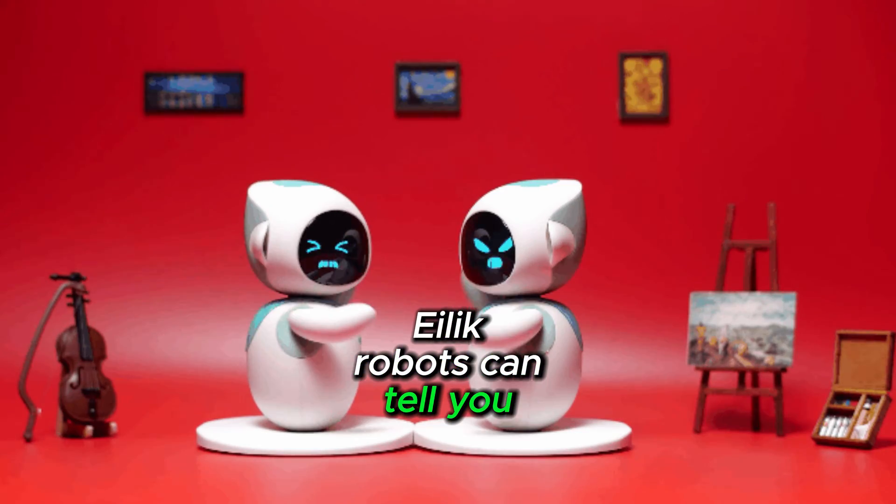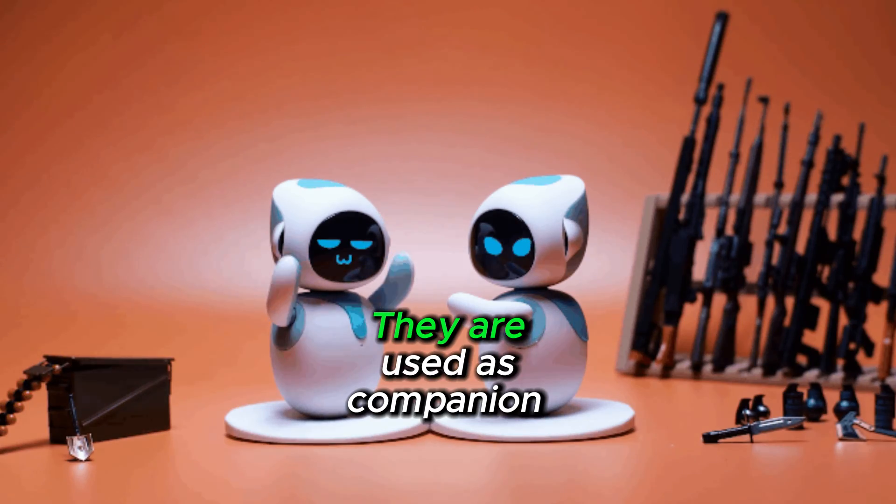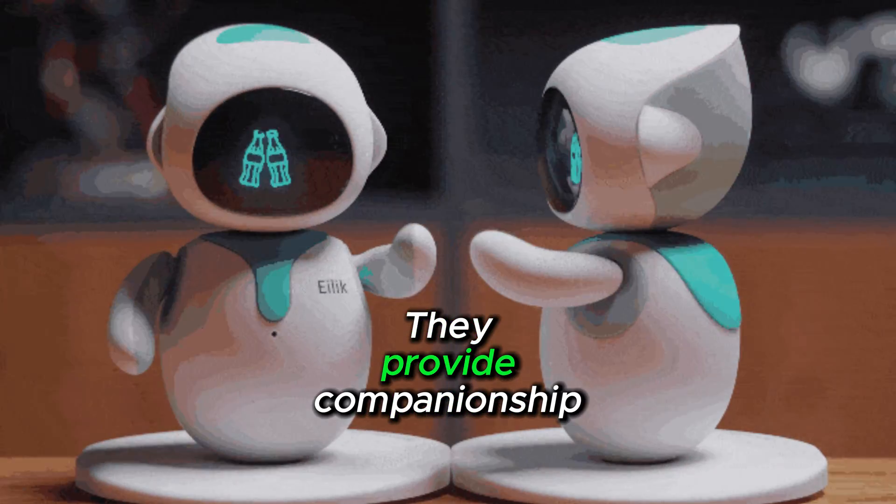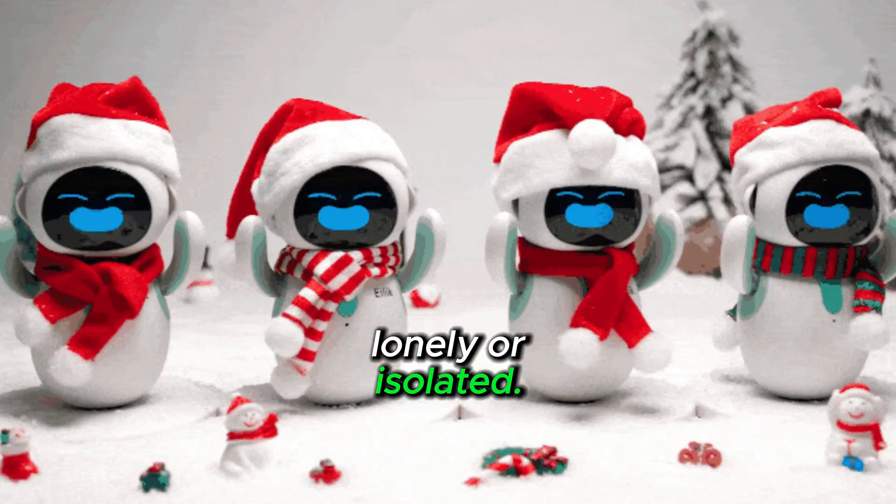Illic robots can tell you stories and answer your questions. They are used as companion robots for people of all ages, and they provide companionship to people who are lonely or isolated.